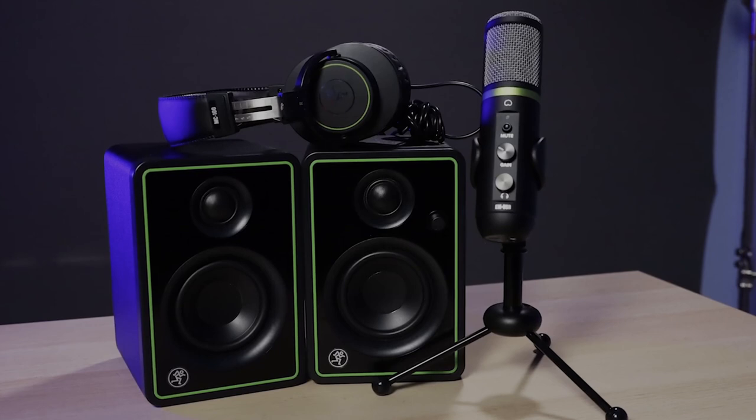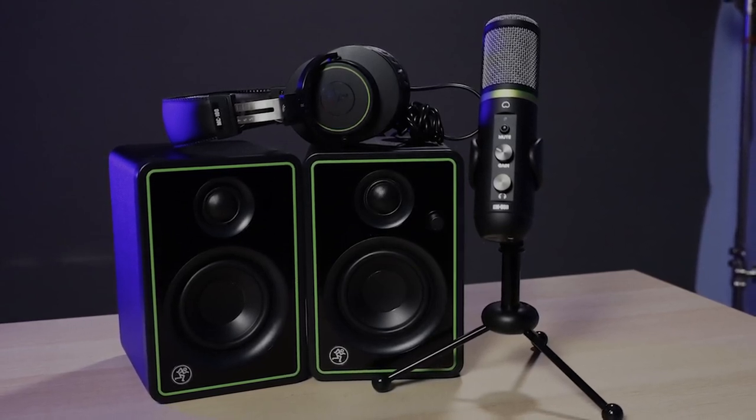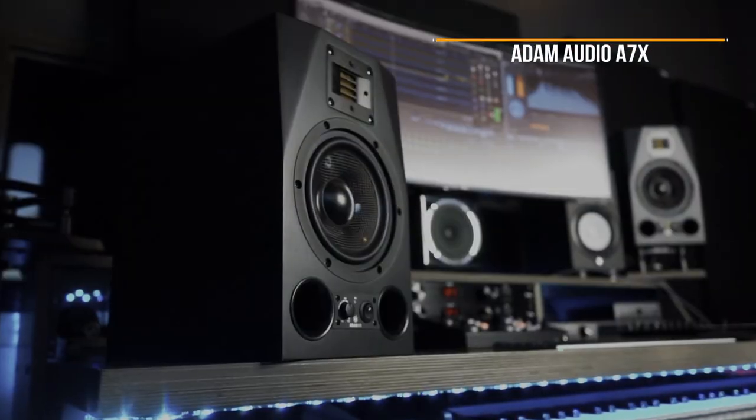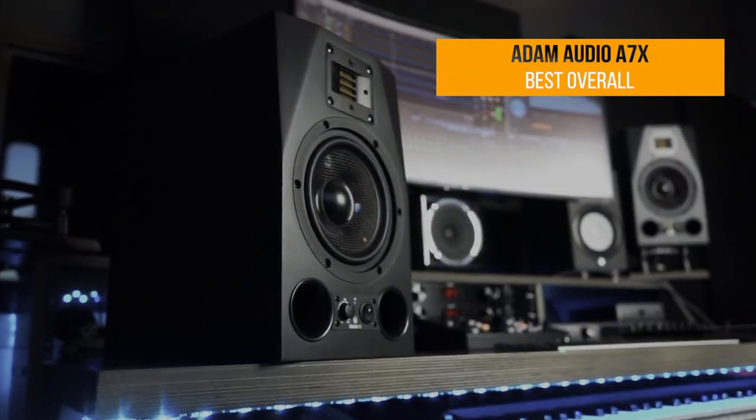If you find this video helpful, please help out the channel by giving this video a like and tell us which product caught your eye in the comments below. Next up, the Adam Audio A7X, our pick for best overall studio monitor.